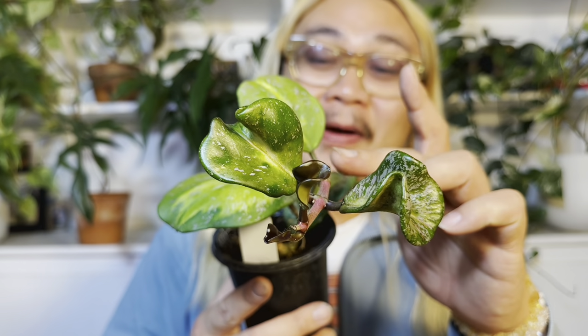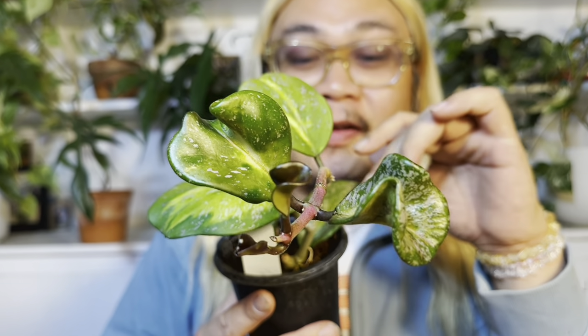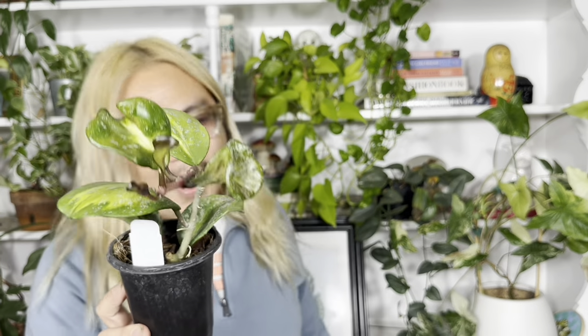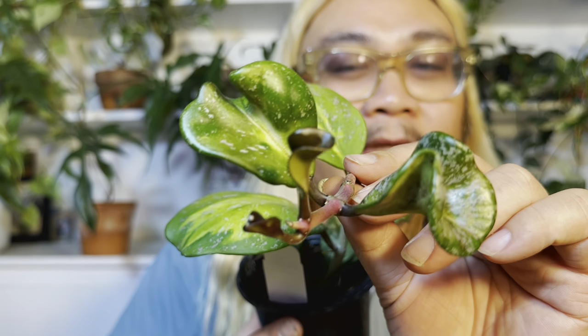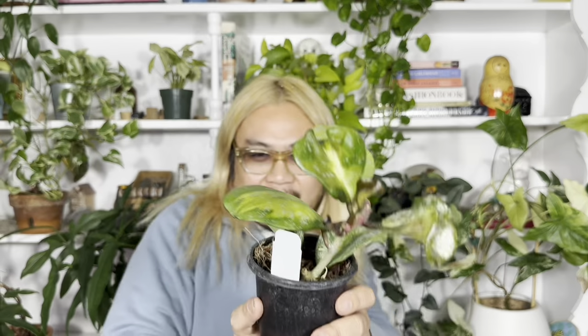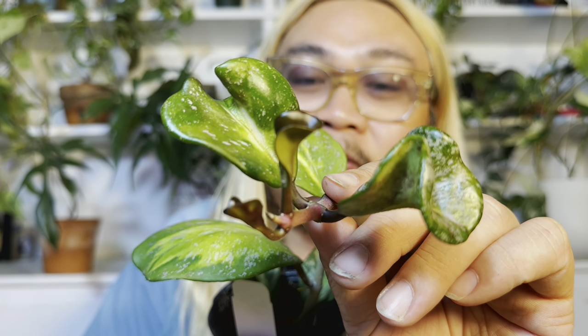I'm really excited about my Hoya Obovata Variegata Splash — it's intervariegated. I love how these leaves are coming out kind of curly. It kind of has a Hoya Carnosa Compacta look to it, and I have this growing in the Mars Hydro grow tent also. Are you noticing a trend? A lot of the plants that are doing really well are from the Mars Hydro grow tent because my plants absolutely love it — like the sun, the originator of photosynthesis.